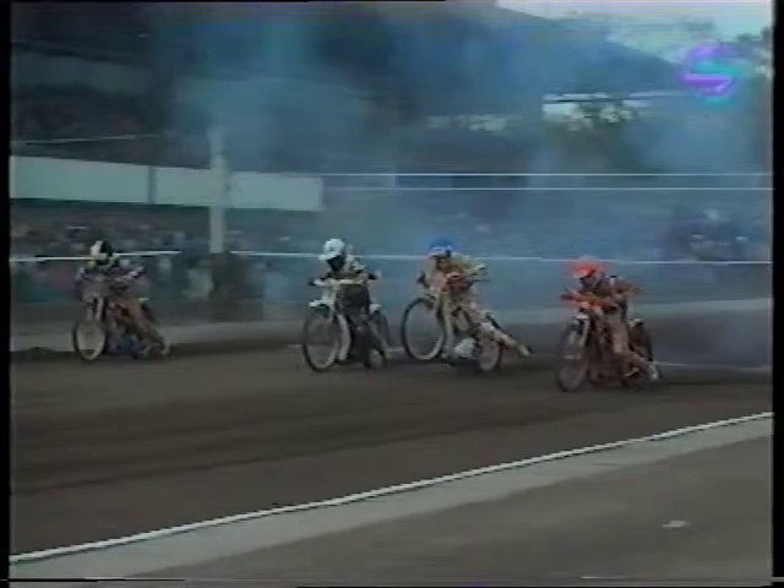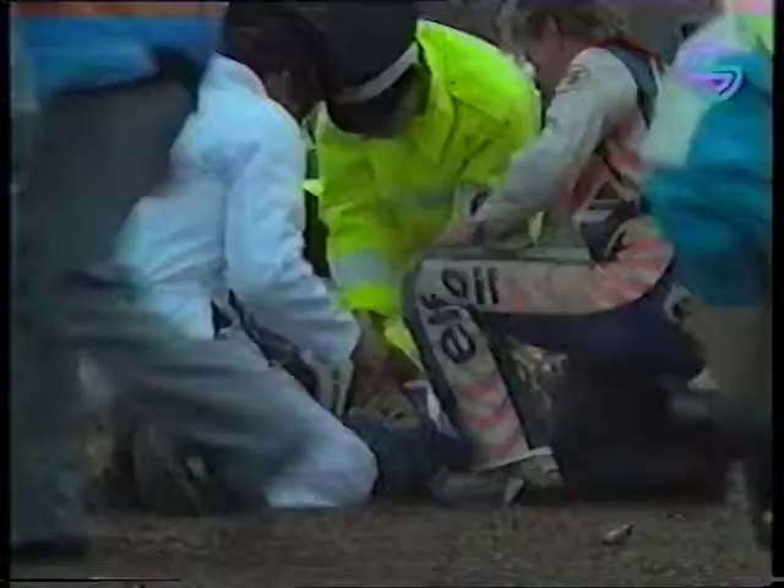Let's just take a look from the camera on the centre green at exactly what happened. Gary Havelock was clear, but a rider in white and yellow-and-black were locked together — that was, of course, Richard Knight and Sean Wilson. John Davis hits the melee. We'll keep our fingers crossed — all three riders are okay. It was a nasty-looking tumble.